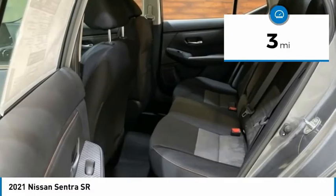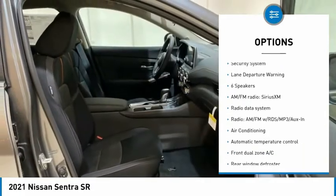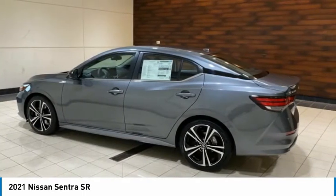Here are some of this vehicle's great options: electronic stability control, brake assist, traction control, remote keyless entry, fog lights, four-wheel disc brakes, speed control, rear window defroster, security system, and lane departure warning.